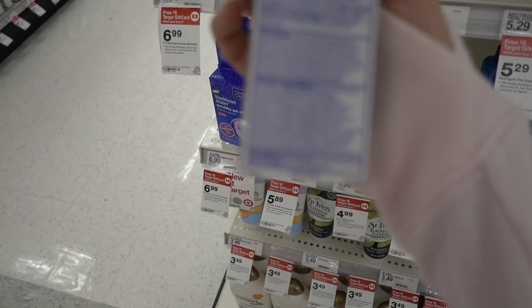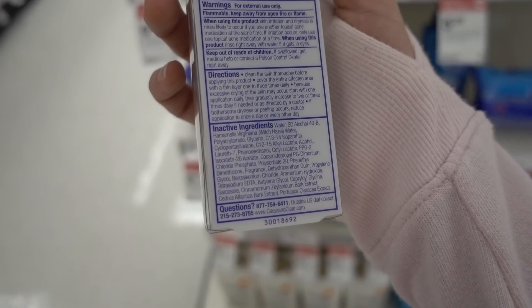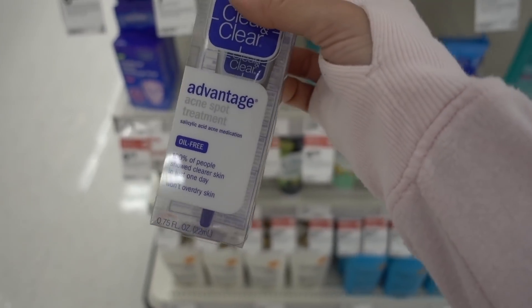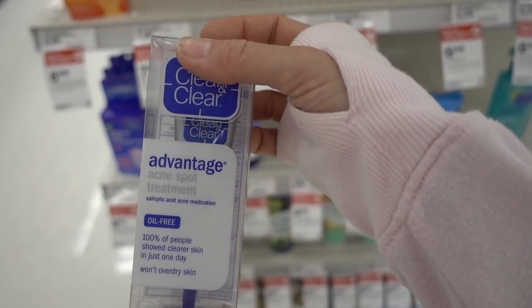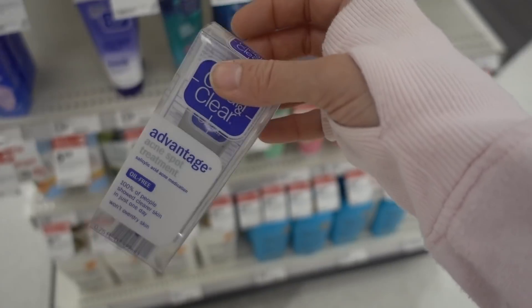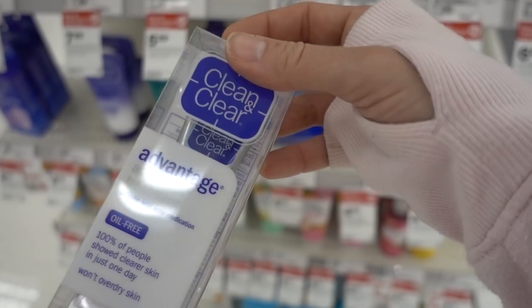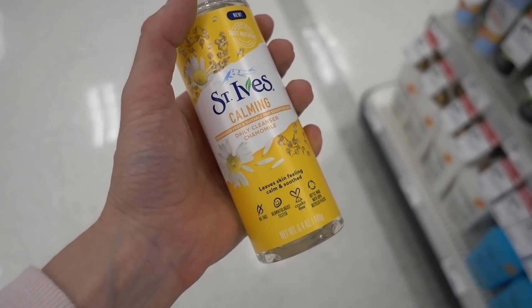Unfortunately the Clean & Clear leave-on treatment has fragrance and cinnamon bark in it, which are both irritants, so this is not the best leave-on salicylic acid product. The best one — pretty affordable — is the Your Good Skin Rapid Acne Spot Treatment. I'll list it down below for you guys.